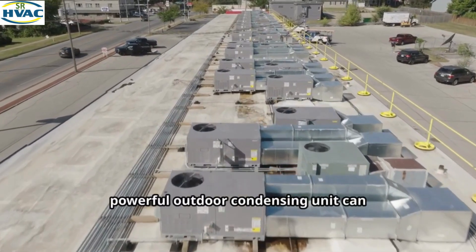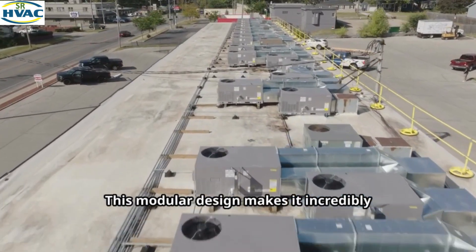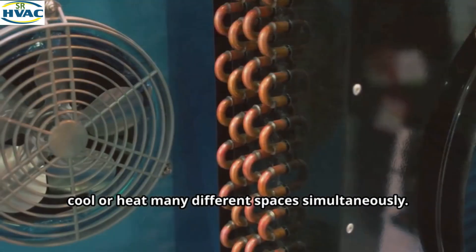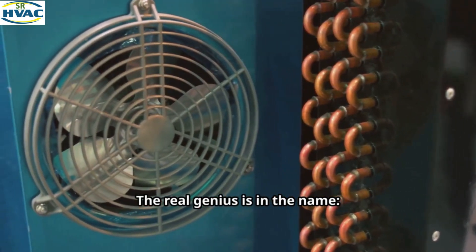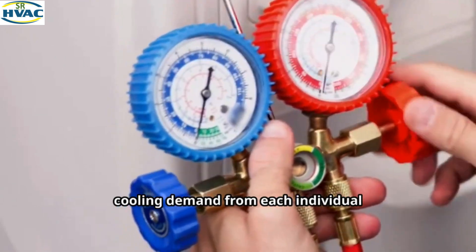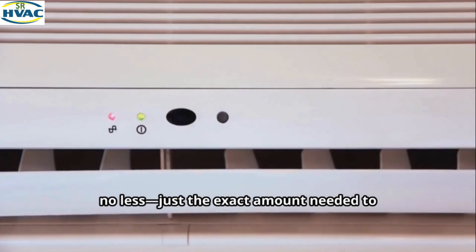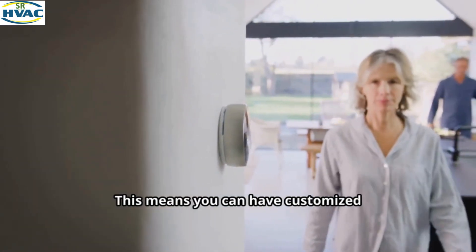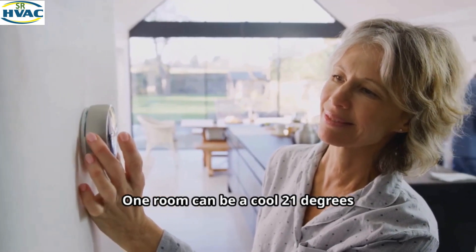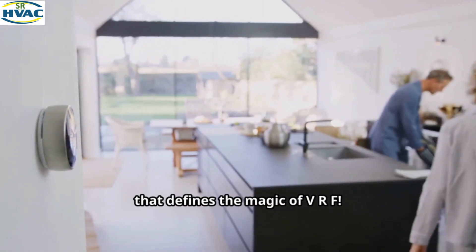With VRF, a single powerful outdoor condensing unit can connect to a whole network of indoor units — sometimes dozens of them. This modular design makes it incredibly versatile for commercial buildings, hotels, or large residences where you need to cool or heat many different spaces simultaneously. The real genius is in the name: Variable Refrigerant Flow. The system's intelligent controls continuously monitor the heating or cooling demand from each individual indoor unit, then precisely adjust the amount of refrigerant sent to each specific zone — no more, no less. You can have customized control in every single room, all powered by one central outdoor unit. One room can be a cool 21°C while another is a warmer 24°C. That's the efficiency and flexibility that defines the magic of VRF.